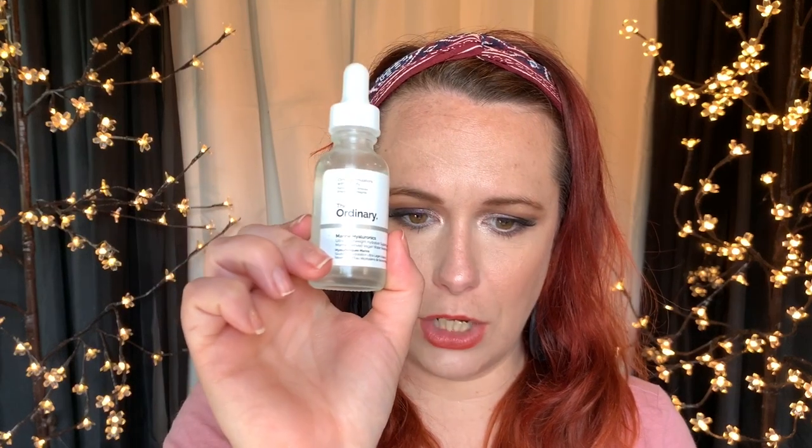I bought a bunch of stuff from Ulta. First we have the Marine Hyaluronics from The Ordinary. It is an ultra lightweight hydration support with marine derived vegan water reservoirs. So basically use it before you use any creams and it's supposed to help keep your face moisturized. So Marlena Stell and so many other YouTubers that I've been watching recently have been talking a lot about rosehip oil.